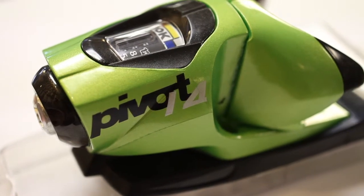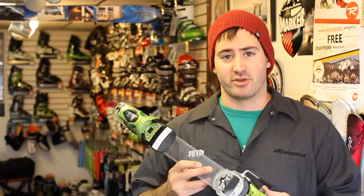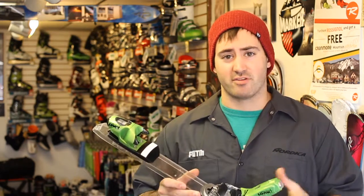You can push this binding to the limit but you will also always come out when you should. Great binding, especially for you hard charging skiers, those in the park or the backcountry skiing pow. Best binding you can get on the market — I recommend it to you, I have it on all of my skis. Keep tuning in, we've got a few more days left and have a happy holidays guys.